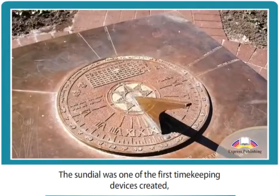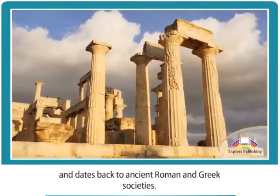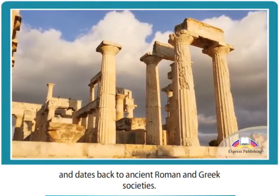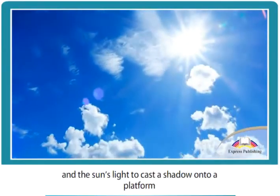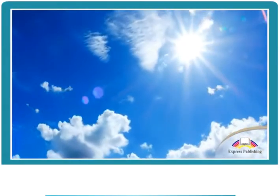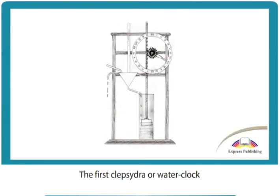The sundial was one of the first timekeeping devices created and dates back to ancient Roman and Greek societies. It used a central vertical rod, called a gnomon, and the sun's light to cast a shadow onto a platform which was marked to show the hours of the day.